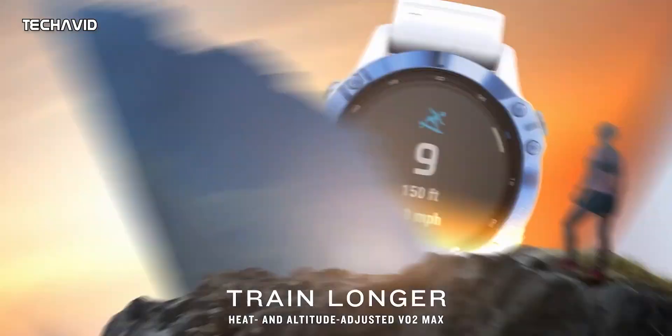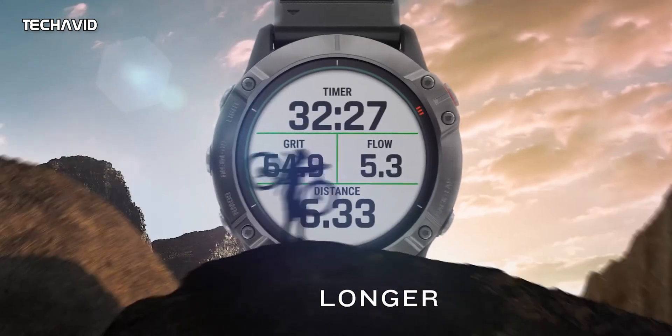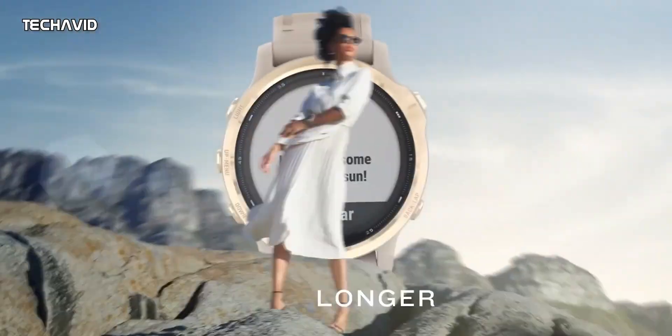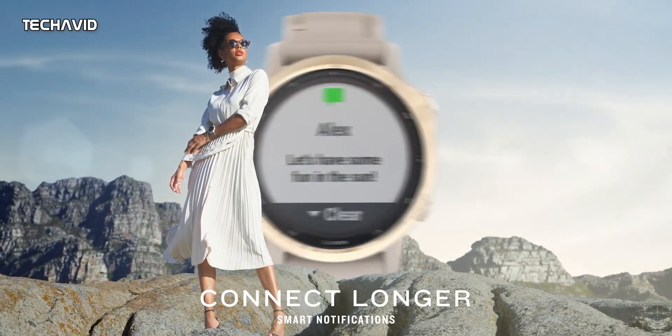However, it's not yet clear how these energy-collecting display modules might actually look when applied to an OLED display. Garmin's solar-powered smartwatches currently use a memory-in-pixel, or MIP, display, which has reduced screen brightness and depth of color compared to OLED displays.